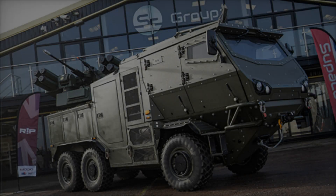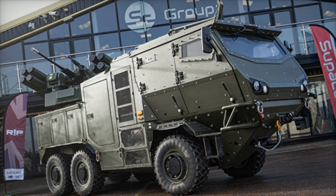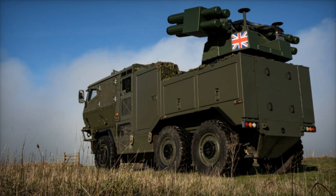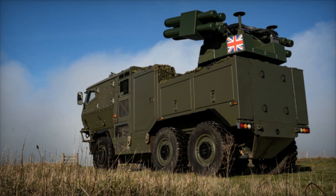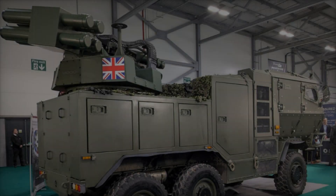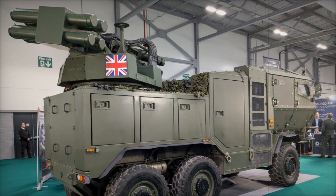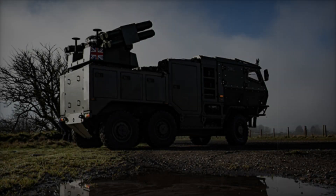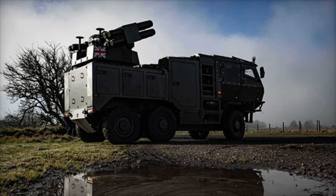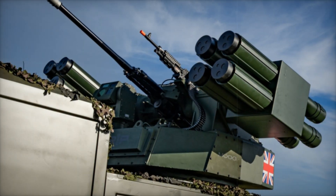To address these challenges, Supacat and Moog have equipped their vehicle with a multi-layered defensive suite. The RIWP turret supports an arsenal of advanced weaponry, including StarStreak and Brimstone missiles, the formidable 30mm M230 LF Bushmaster cannon, and a coaxial 7.62mm machine gun. This combination of weapon systems ensures the vehicle can engage a wide range of threats with precision and efficiency.